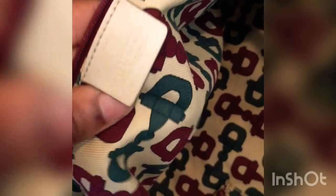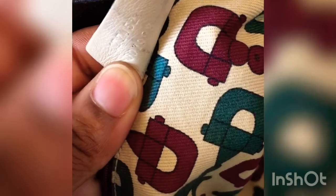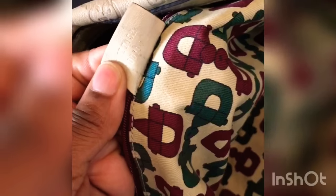Gucci tag. Style number. When I was looking at the bag, I looked at the style number and everything to make sure it was real. And yes, it is. That's why I love style numbers — I put in Gucci, put in the style number, and this bag came up.